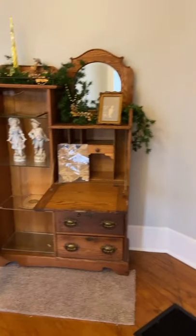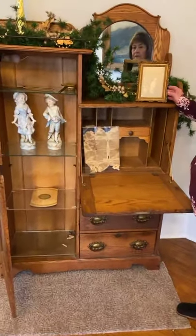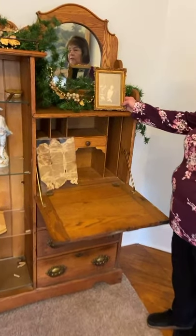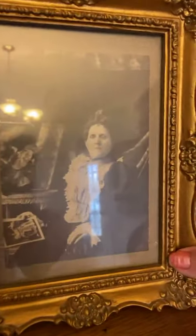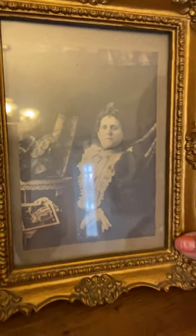This is a secretary that was original to the house. In the secretary, on top, is a photo of Elizabeth Jane Crumbaw. You'll note a painting of Elizabeth is in the library at the Crumbaw Library.